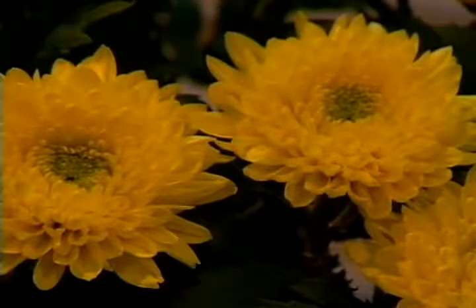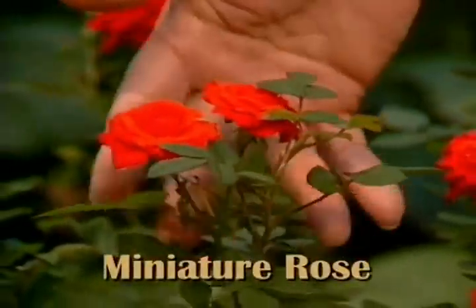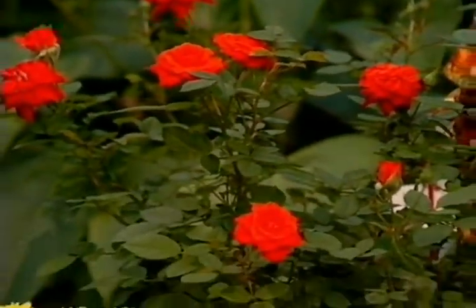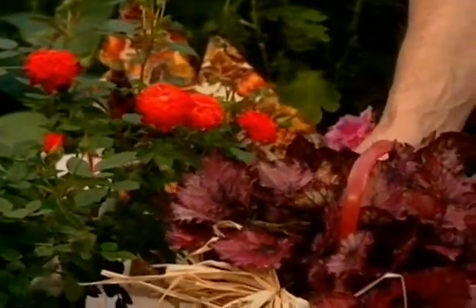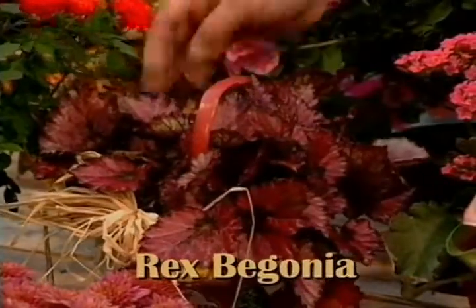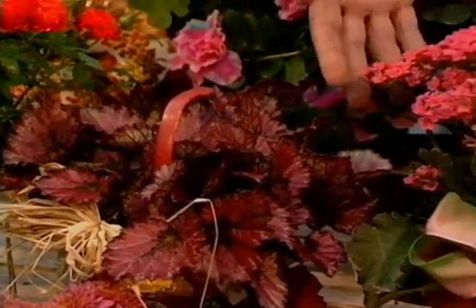Look at also this beautiful rose here. This is a miniature variety and next spring you could plant it out into the garden, so it'd be very attractive at Thanksgiving time too. And here's a plant that's not in flower but has beautiful foliage — that's one of the Rex begonias. This is a plant you could also use either as a hostess gift or on the Thanksgiving table.